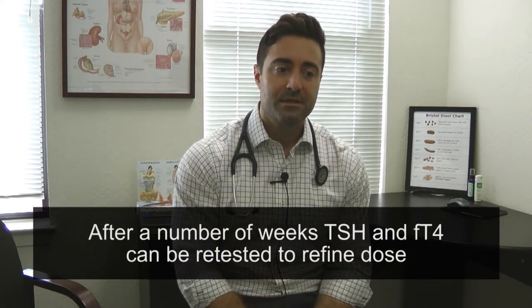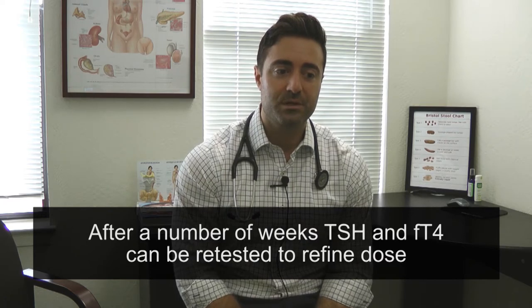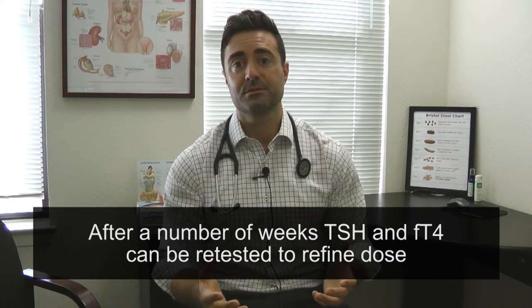When we move to step two: after a number of weeks, TSH and free T4 can be retested to refine the dose. What you may find is after a number of weeks, you're feeling only a little bit better, and when you retest, you notice that your thyroid hormone levels — your blood work — are not yet normal. So you work with your doctor, you tweak the dose, and you repeat.